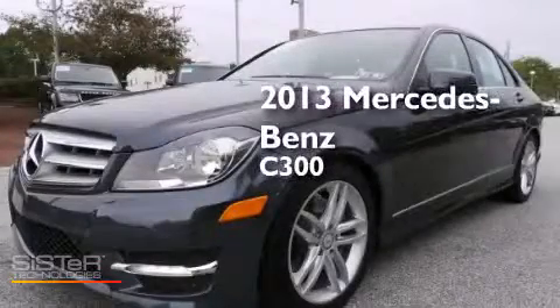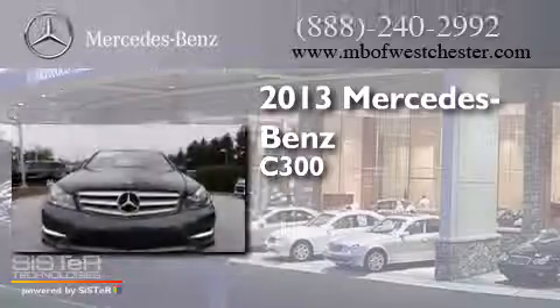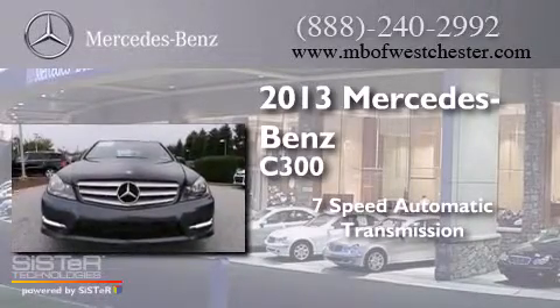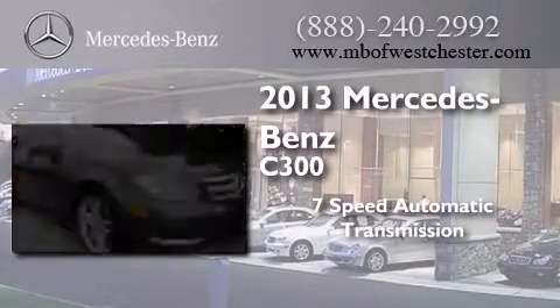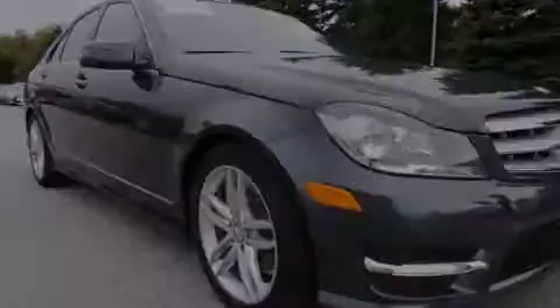This is a 2013 Mercedes-Benz C300. This four-door sedan has a seven-speed automatic transmission, a 3.5-liter V6, and all-wheel drive.